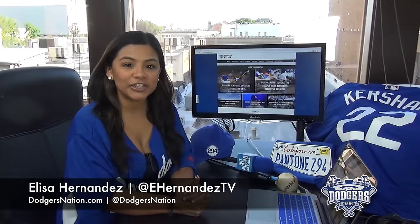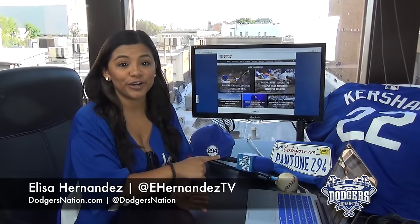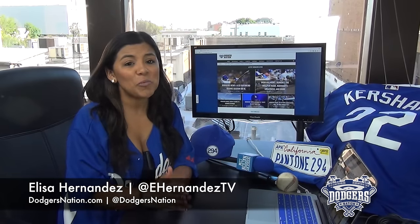Hey guys, for DodgersNation.com I'm Elisa Hernandez. Opening day is so close. I know Pantone 294 is ready to go as the Dodgers open up the 2016 season in San Diego versus the Padres. We want to get you guys ready for the season and the Dodgers home opener especially.